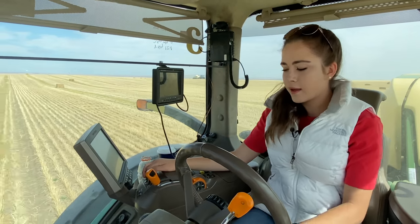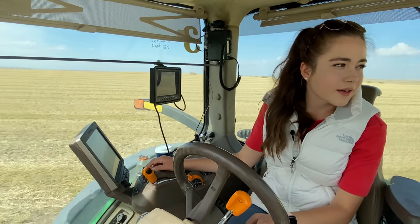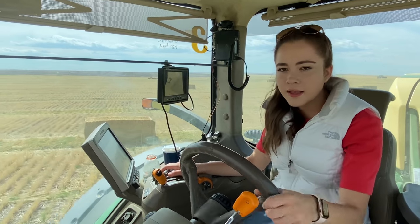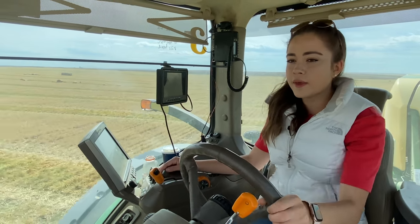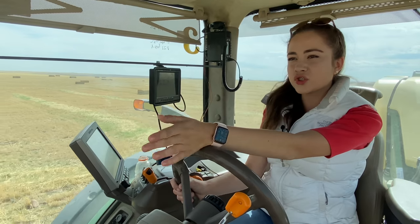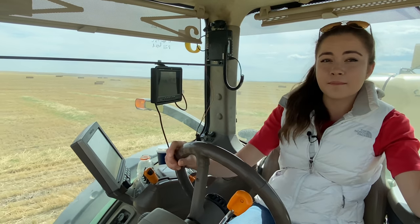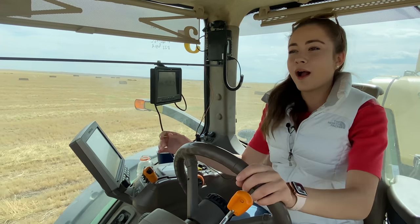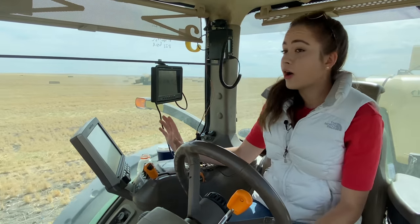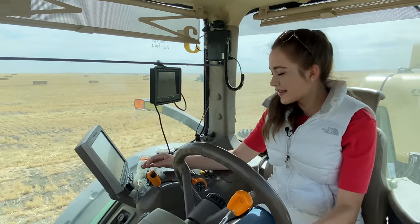Even though my tractor's reached the end of the straw row, I have to make sure the baler has too before I pick it up and make my turn. I left a bale in that row — very nice. Now I'm lining up to my next straw row. It's harder to tell where the straw rows are than where the wheat was, but I look for the straw row and then look for the bale next to it — if there's a bale in the row directly next to it and no bales in this row, it's probably the next straw row.